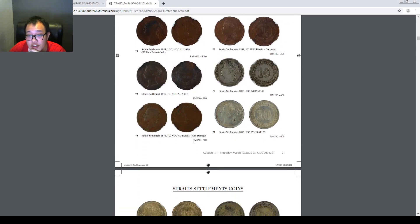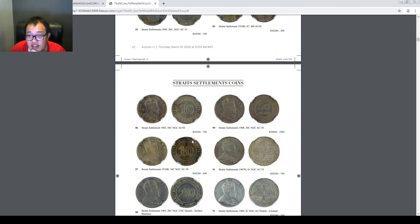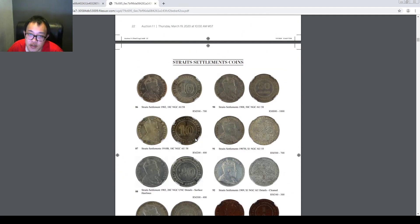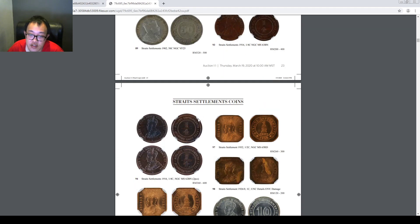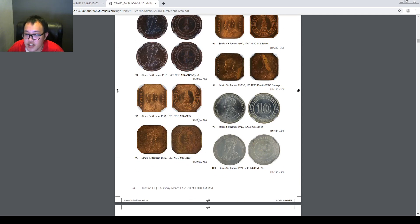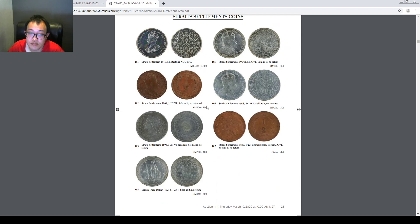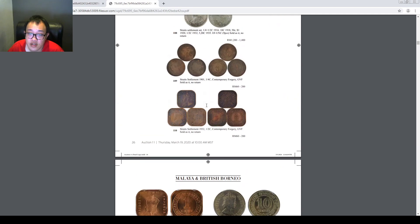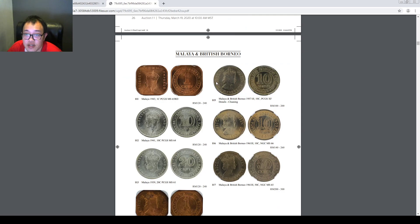There are also some Straits Settlement coins. For those of you who don't know much about Malaysian history, there are actually two periods during the British era: the Straits Settlement coins and the Straits Malayan coins. Straits Settlement is when the British had control over settlements like Singapore, Melaka, and Penang. Here are the Malaya and British colonial coins.